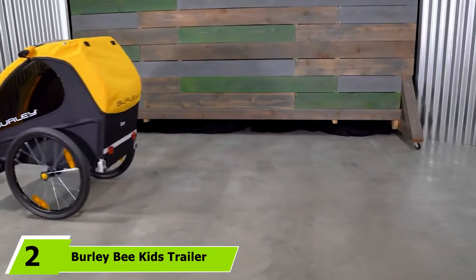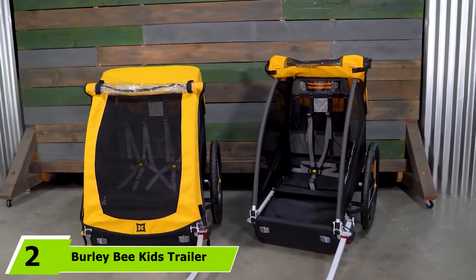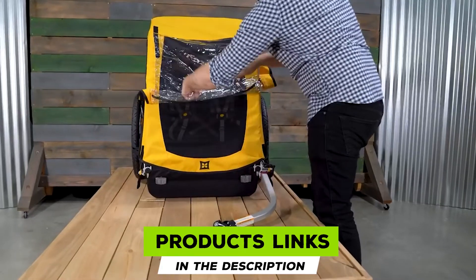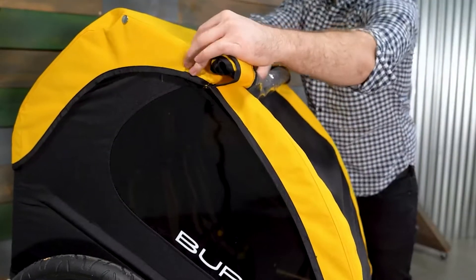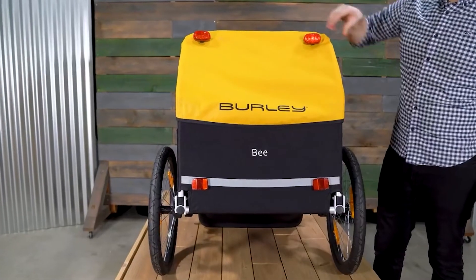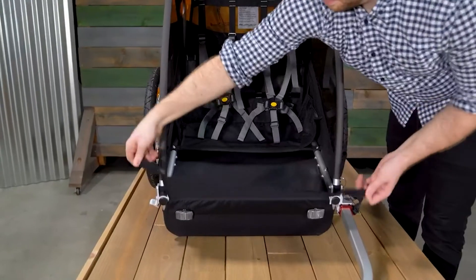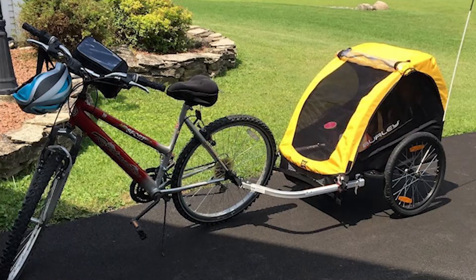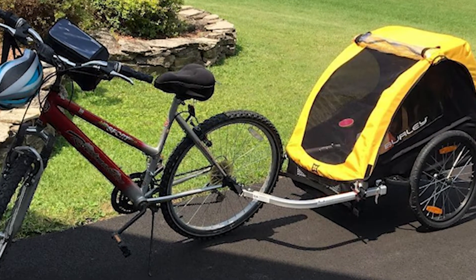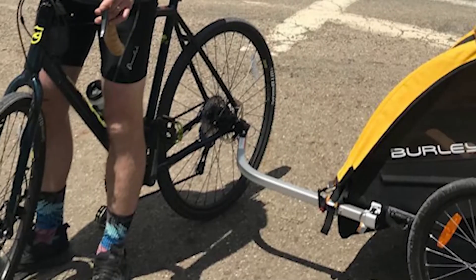Moving on to number 2, we have the Burley Bee Kids Trailer. The Bee Bike Trailer from Burley is a favorite with parents. It offers outstanding durability and is a great ride if you are hauling two children, carrying up to 100 pounds. The Bee has a lot to offer for both parents and passengers — two comfortable seats and ample cargo space. Safety is a top priority for Burley, keeping you visible on the road. Your passengers will love sitting in the trailer, hidden away behind the windows, keeping them cool and secure. Accommodating two children requires an intelligent design.